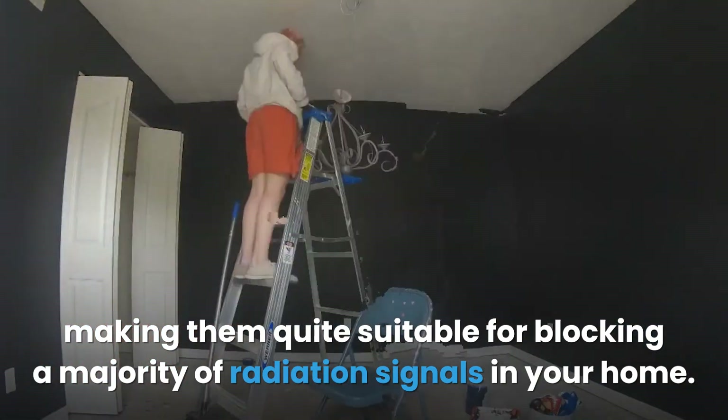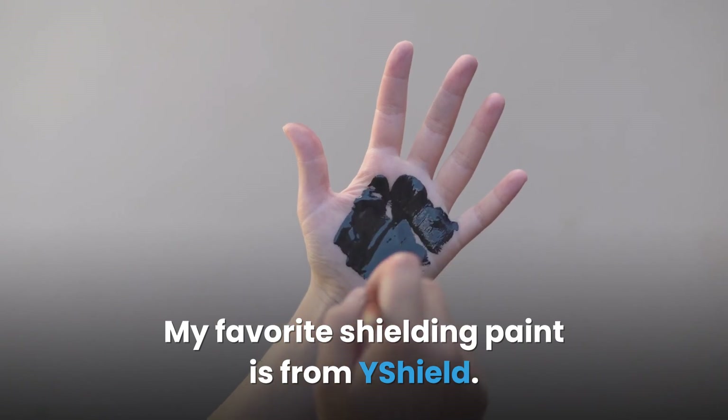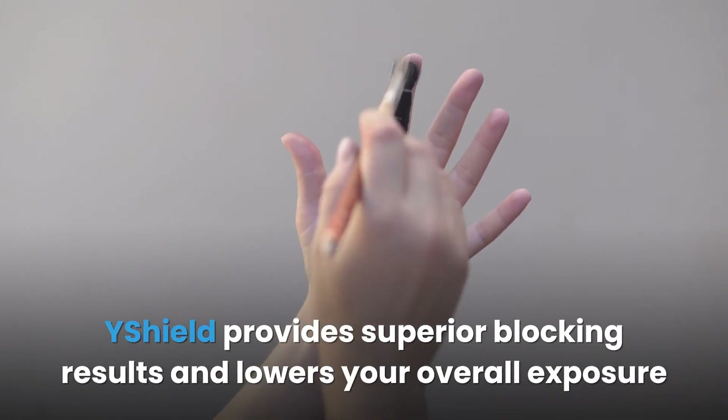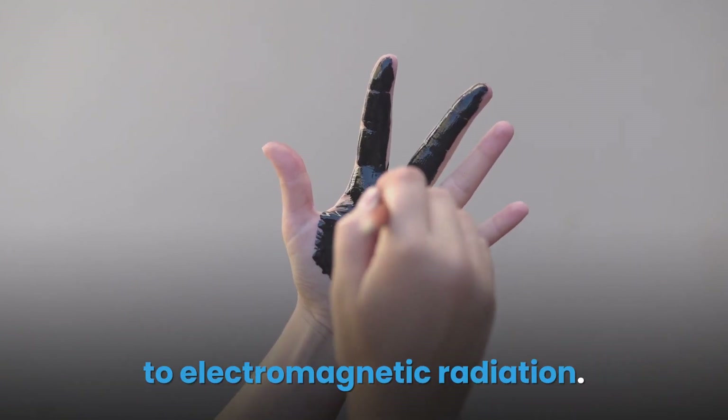My favorite shielding paint is from Y Shield. Y Shield provides superior blocking results and lowers your overall exposure to electromagnetic radiation.